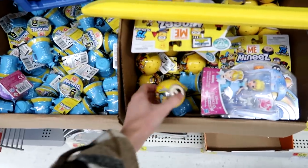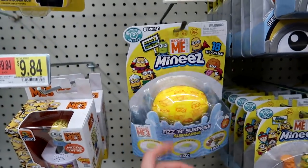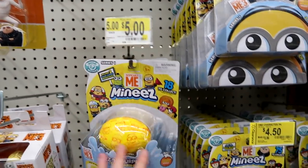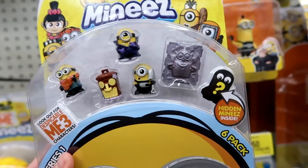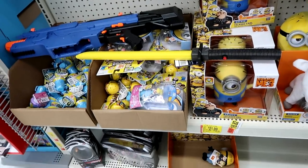Also no Smooshy Mooshy - crying face. They have the minis, cannons, and little blind ornaments, and they actually have the fizz and surprise submarines here, which I don't think they ever carried. They're five dollars each - that's a good price. And then they have these on clearance for $4.50. Oh look, that's a new one I haven't seen before! So they do have the new waves out, which is good, but it's all series one.